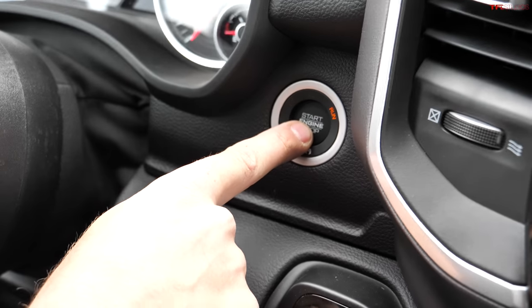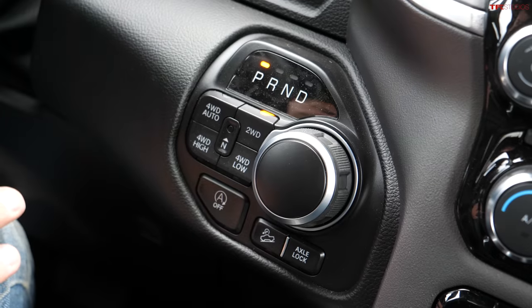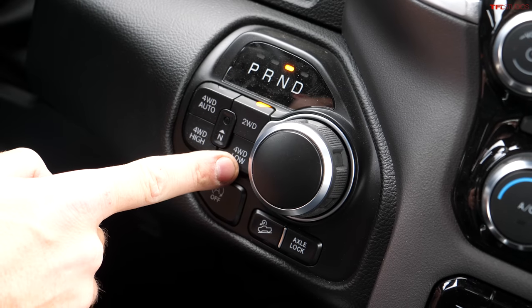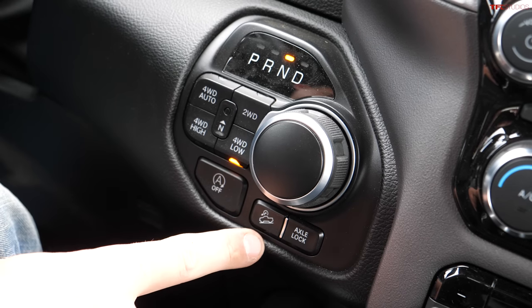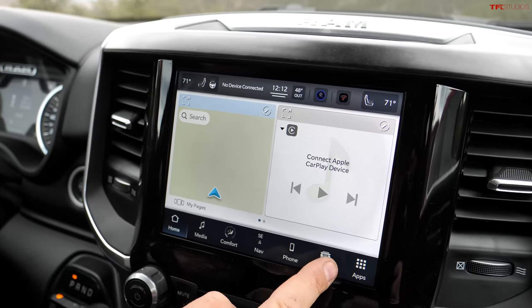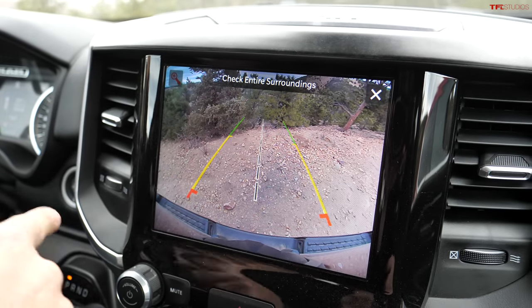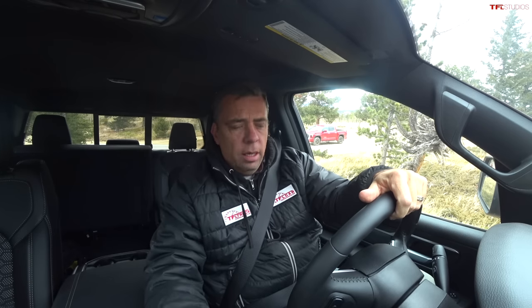Here's the equipment I have on this Ram, which actually starts out as a Big Horn — a more basic trim level. Down here by the transmission shifter are my four-wheel drive controls. I'll be using four low today. I also have my axle locker in the rear and a trail hill descent control system. Because this started out as a Big Horn, I only have a reverse camera — no 360-degree camera — and a smaller screen, so I don't have a lot of off-road visibility aids. I'll be using caution.